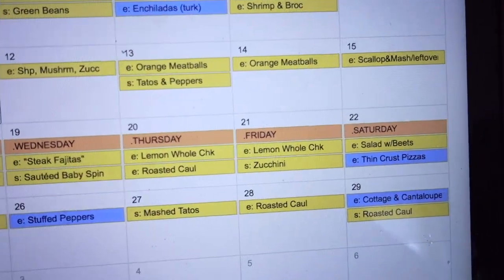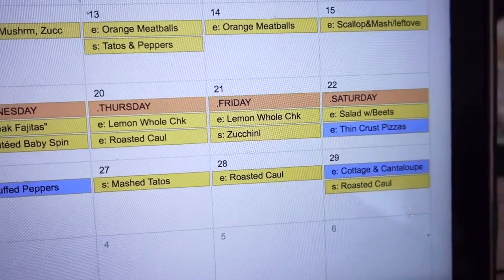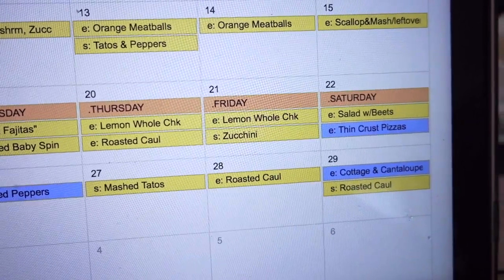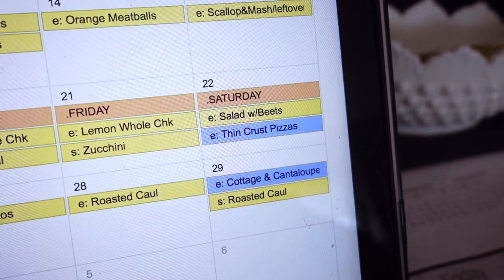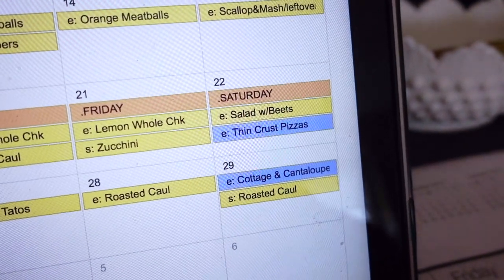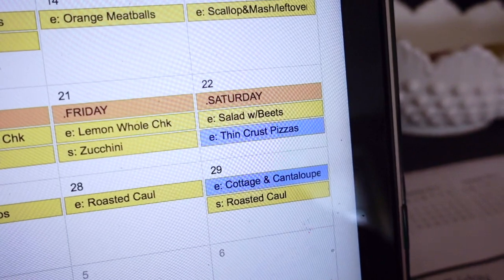Thursday and Friday we'll be doing a whole chicken with lemon seasonings. On Thursday the side will be roasted cauliflower, and Friday will be zucchini. Saturday we'll be doing the thin crust pizzas — those are not Whole30 friendly, which is why they're in blue. I'll be having some salad with beets, and they can also have salad as a side.